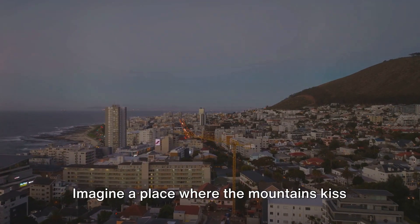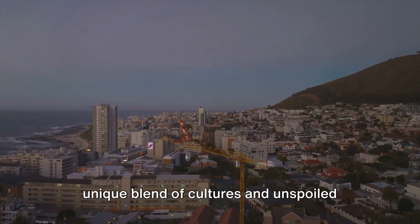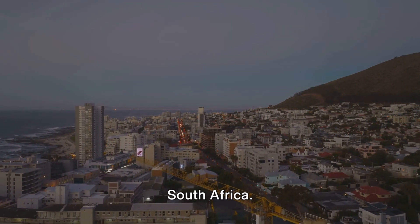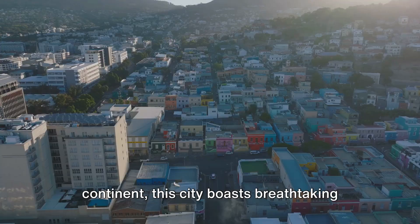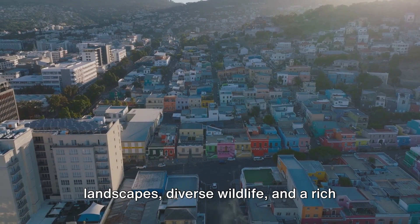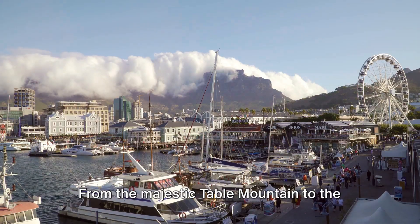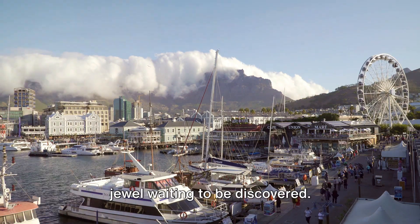Imagine a place where the mountains kiss the sea, where the air is filled with a unique blend of cultures and unspoiled natural beauty. Welcome to Cape Town, South Africa. Nestled at the southern tip of the continent, this city boasts breathtaking landscapes, diverse wildlife, and a rich tapestry of history and culture. From the majestic Table Mountain to the vibrant neighborhoods, Cape Town is a jewel waiting to be discovered.